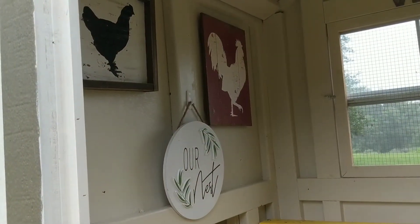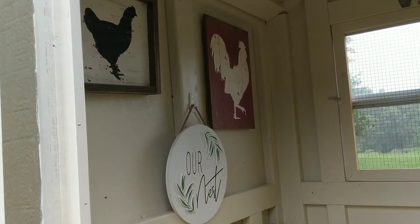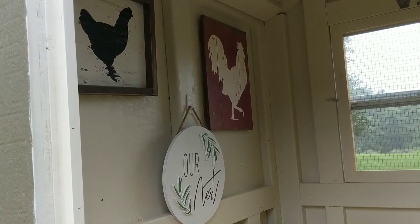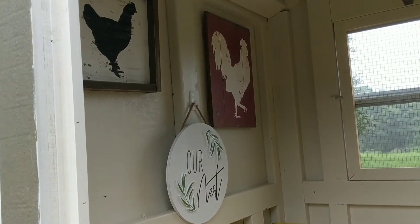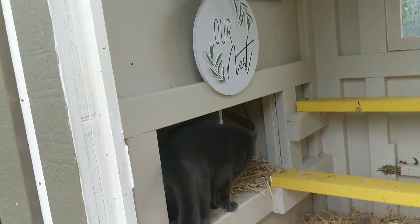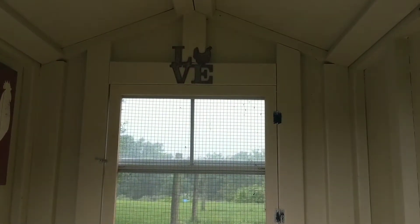I really wanted this coop to feel really homey, so we hung a bunch of the artwork that we received from Henny and Rue's farmhouse box. A cat thinks that the nesting box is for him — get out of there, Shadow! And then we've got some art up there too.